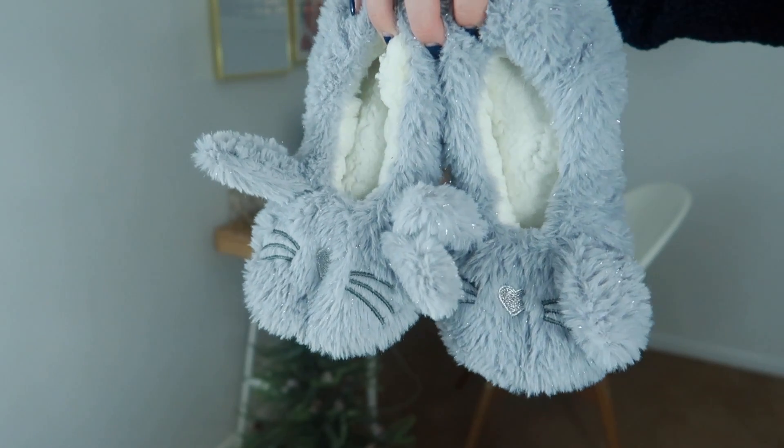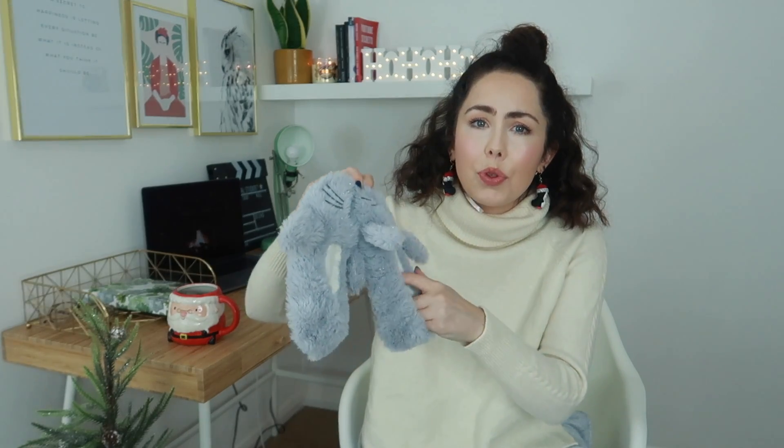For £2.50 I also picked up some new cozy slipper socks from Primark — are you really going to Primark if you don't pick up cozy slipper socks? These are little festive bunnies, only £2.50. They are super soft, thick, and they have those little dotty bits at the bottom so you don't slip when you're running around.